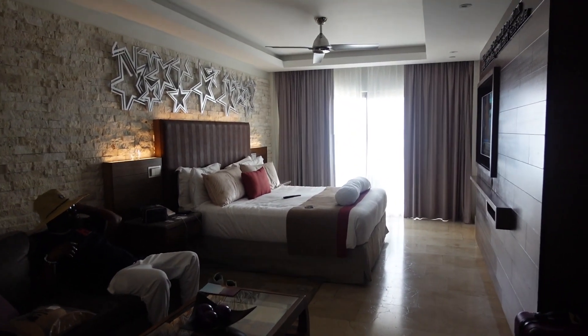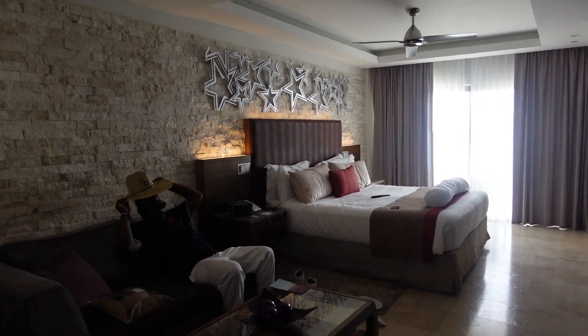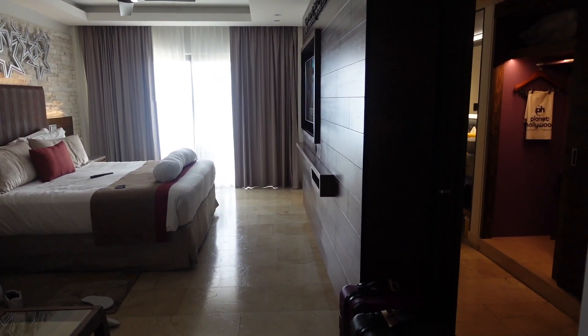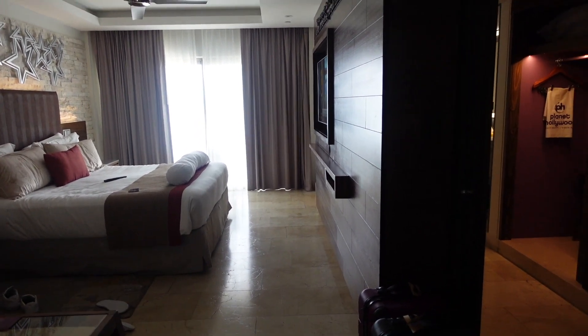Hey y'all, welcome to another video. I hope everybody's having an awesome day. Today I'm going to give you a room tour of a Planet Hollywood room.